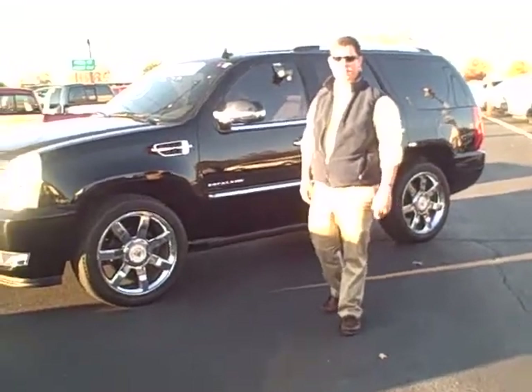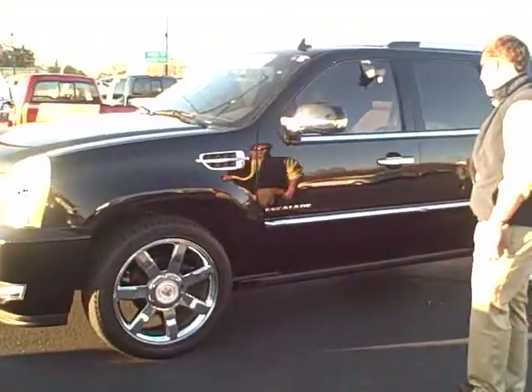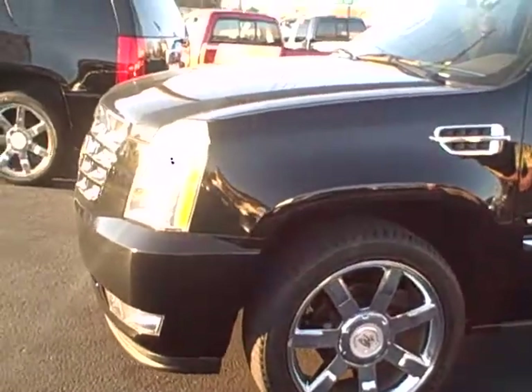Hey folks, this is Zach Dunn at Dwaine Taylor Chevrolet. What I have here is a 2011 Cadillac Escalade, fully loaded, premium edition.